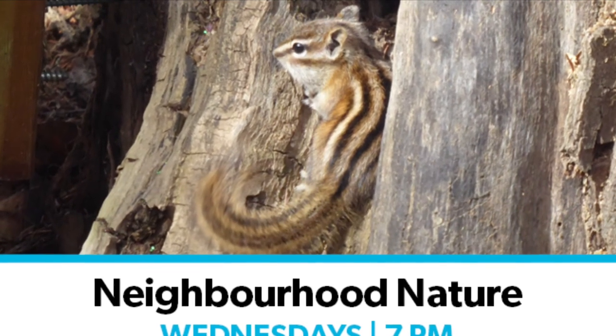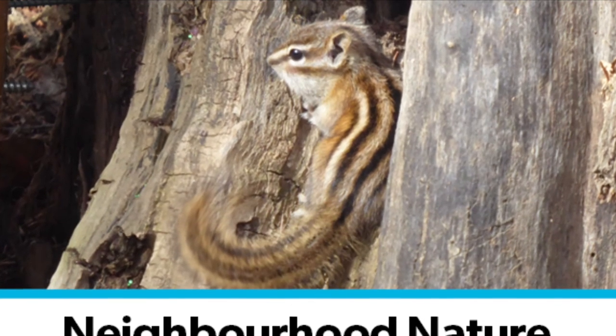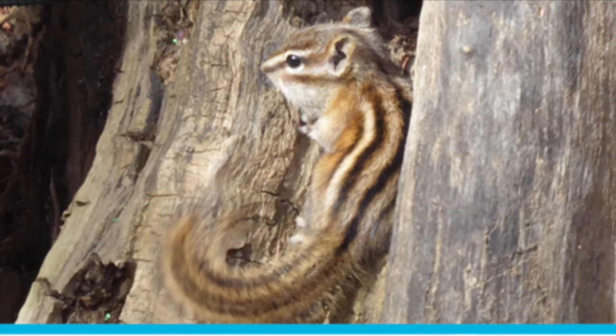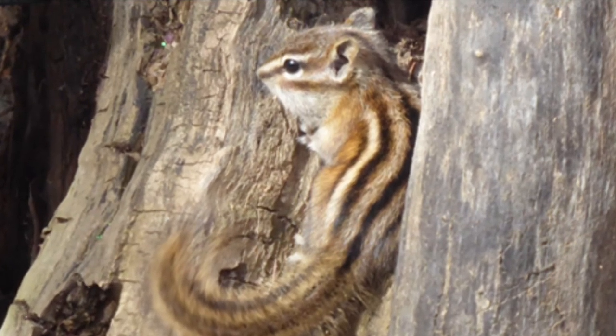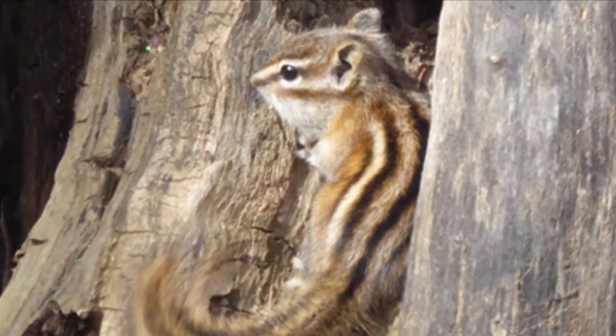Hello and welcome to Neighbourhood Nature. My name is Lisa and I'm a librarian at St. Albert Public Library. We have joining us again Hannah, who is a U of A Animal Biology student. This week we're going to look at birds, bugs, and mammals, and we're also going to talk about some nature apps that you might find useful.